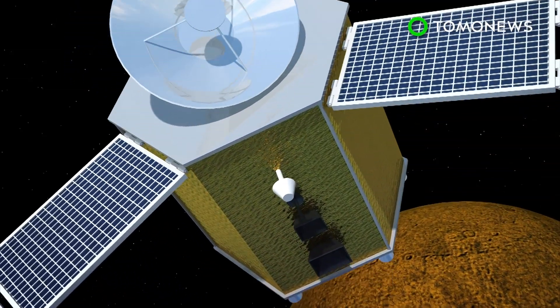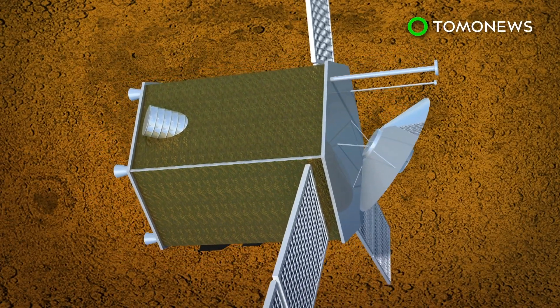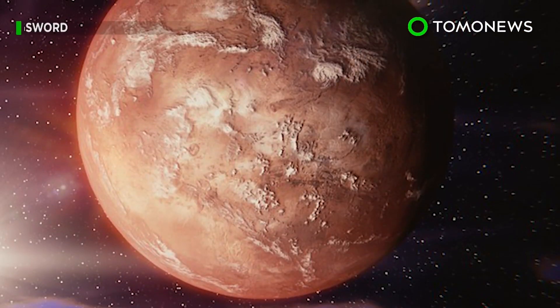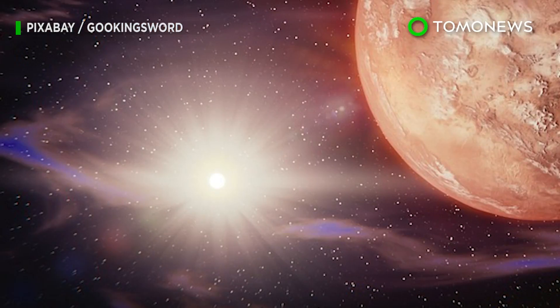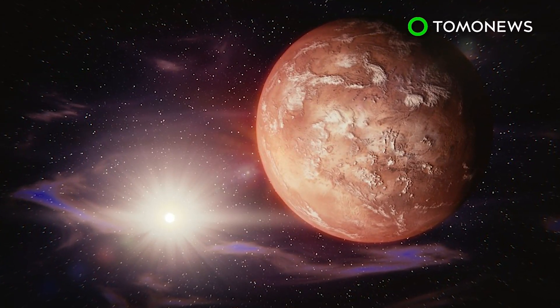The spacecraft will carry a digital camera, an infrared spectrometer, and an ultraviolet spectrometer to gather climate and atmospheric data of Mars and send images back to Earth. If everything goes according to plan, the probe will arrive on Mars in 2021 and is expected to study the atmosphere of Mars for about two years.